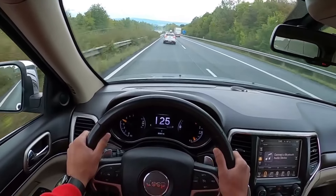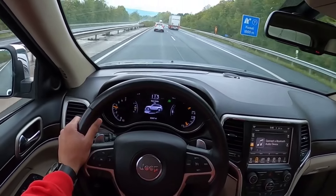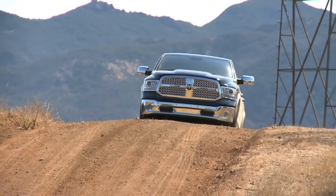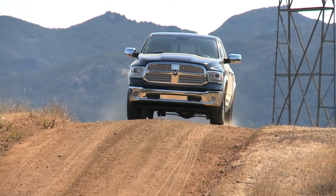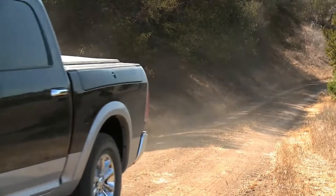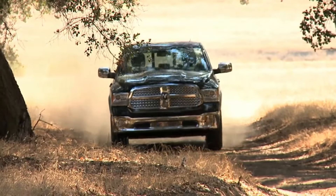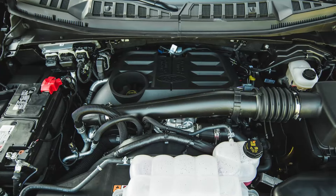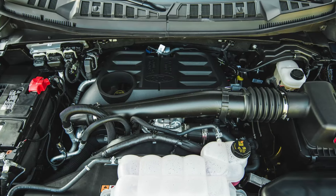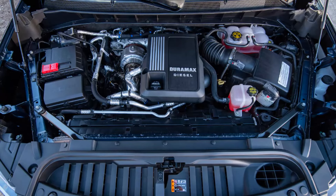From 2014 to 2019, the 3.0L EcoDiesel produced up to 240 hp and 420 lb-ft of torque. The performance, durability, and reliability of the 3.0L EcoDiesel engine earned it Ward's 10 Best Engines for three consecutive years in 2014, 2015, and 2016. The engine's success inspired Ford to introduce the 3.0L V6 Powerstroke and GM the 3.0L inline Duramax engine.